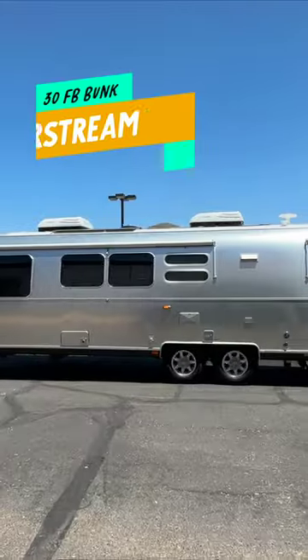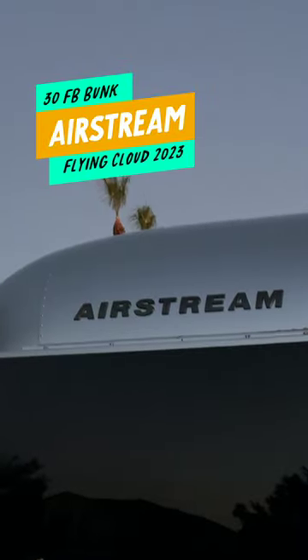Welcome to our new home. This is the Flying Cloud 30FB bunk Airstream and we're so excited to show you around. Come on in. Let's start in the back.